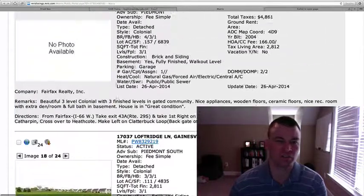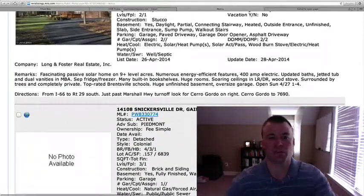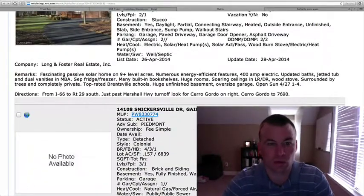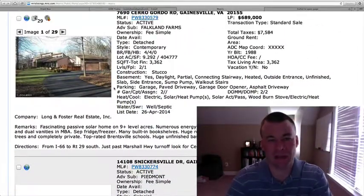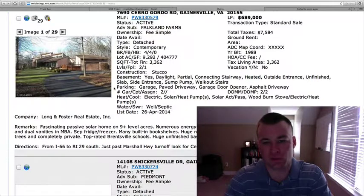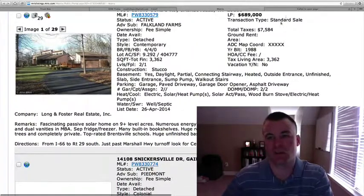If you'd like to schedule a showing for anything we've reviewed today, give us a call at 703-596-0011, including the wonderful solar home on nine acres. 703-596-0011. Or as always, reach us on the website at GainesvilleHomesDaily.com. Enjoy your day — we'll talk to you tomorrow.